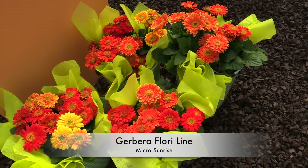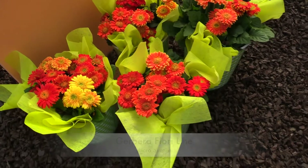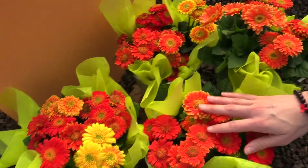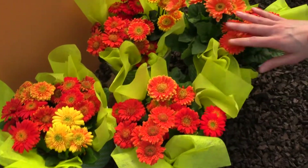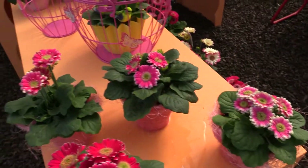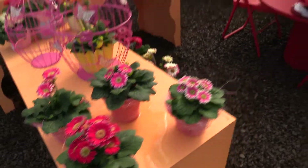These are the Floraline Micro Sunrise Gerberas. It's one variety, but it comes in several different shades. And then here we have the same with Micro Margherita — different shades all within one variety. Pretty little packaging.